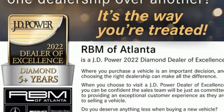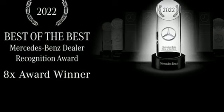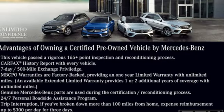Automatic transmission, four-wheel drive, streaming audio, memory exterior door mirror settings, dual zone climate control, automated parking sensors.